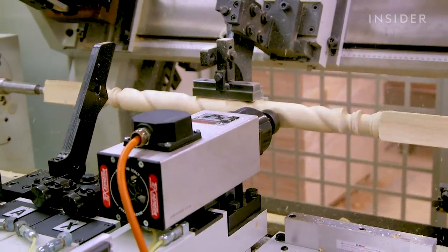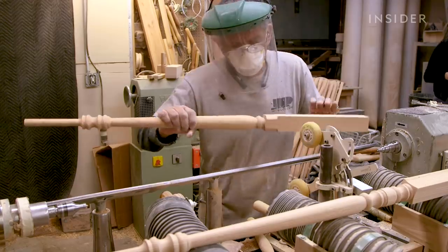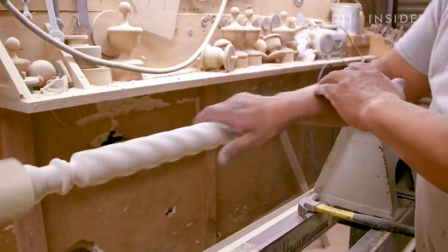For the process of making stair parts, J&P uses a mix of computer-controlled tools and woodturning, which is using handheld tools to create shapes in the wood.